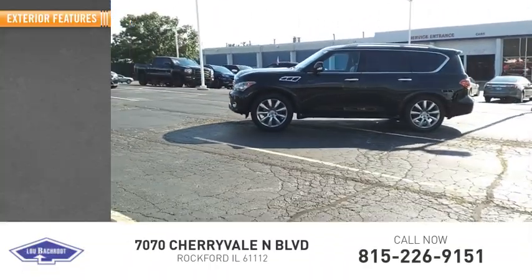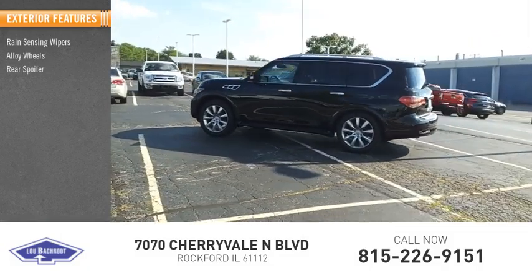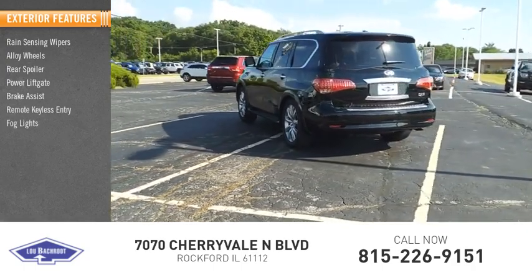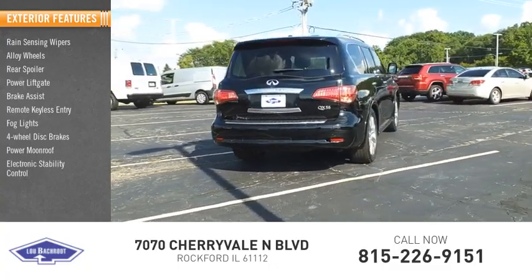Here are some of this vehicle's great options: rain-sensing wipers, alloy wheels, rear spoiler, power liftgate, brake assist, remote keyless entry, fog lights, 4-wheel disc brakes, power moonroof, and electronic stability control.